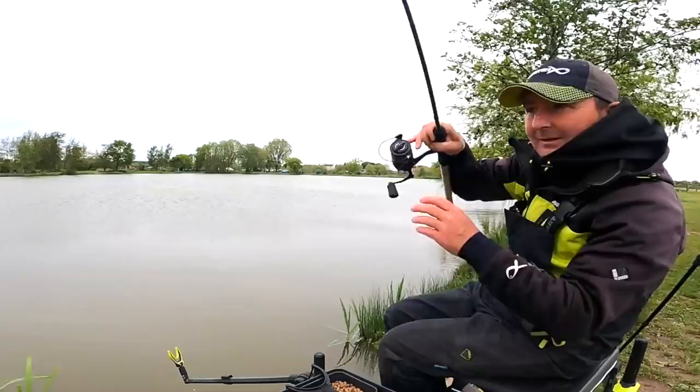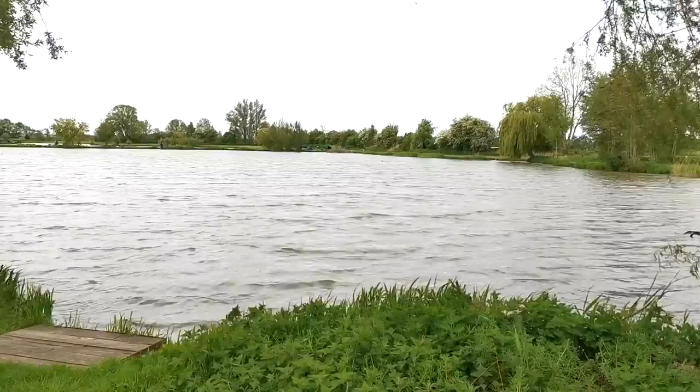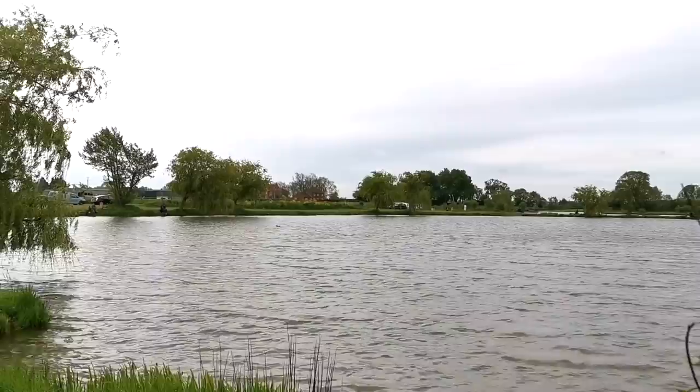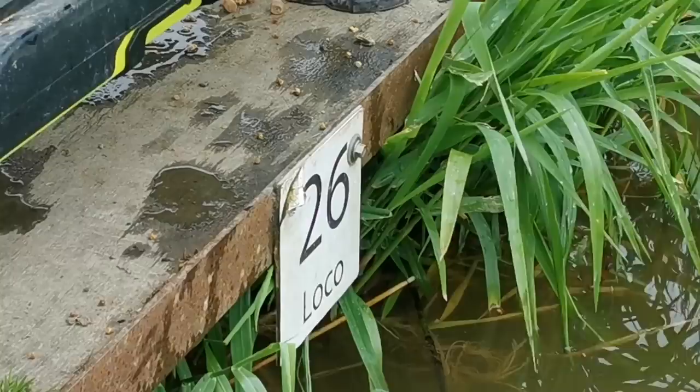Good morning - we're on a very wintry feeling May morning here at a commercial fishery, Lindom Lakes. I've decided to fish on Loco Lake because there's plenty of fishing here, lots of big F1s and carp, but it's deeper than some of the other lakes. It's really gone cold the last couple of days with quite a bit of rain. The wind is off our backs at least, so I'm going to be tackling this large, deeper commercial water with bomb and pellet.